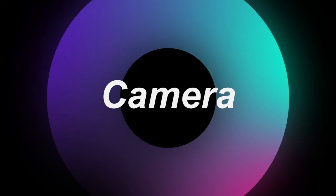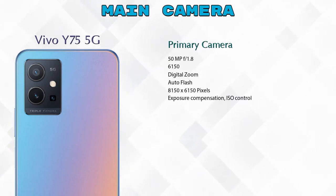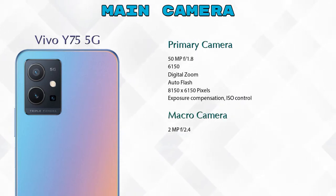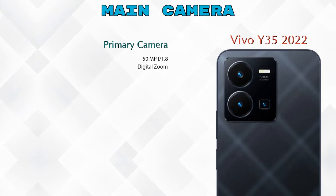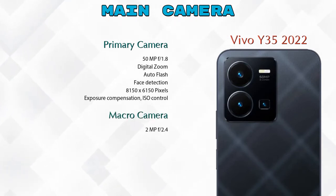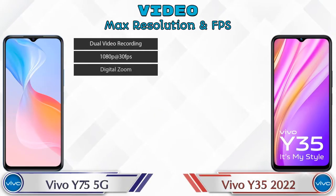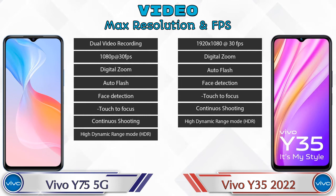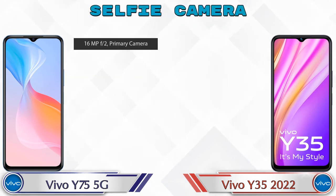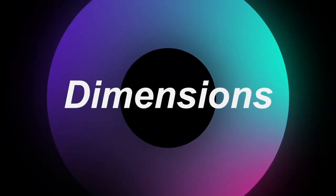Let's talk about the camera. For the rear camera, the Y75 5G has three cameras: a primary camera, a macro camera, and a depth camera. The Y35 2022 also has three cameras: a primary, macro, and depth camera. For video, the Y75 5G has 8 different features and the Y35 2022 has 7. Both phones have a single front selfie camera with two different features available.